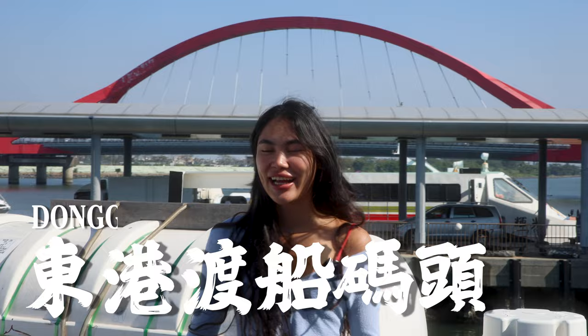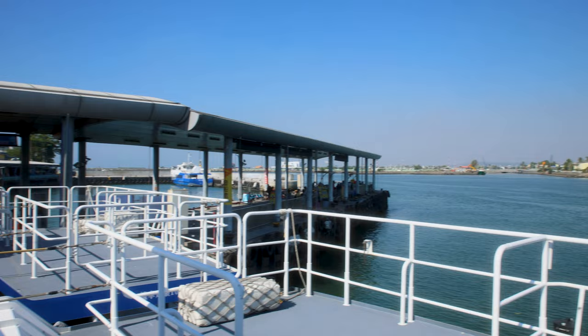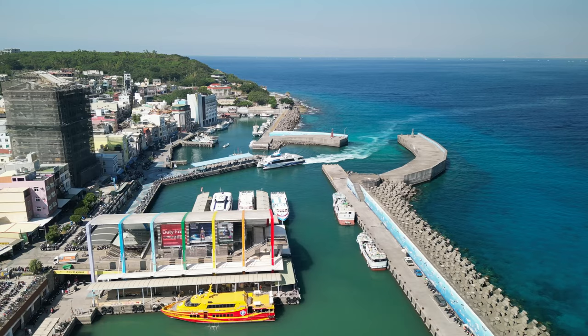Today we're in Donggan Port, heading to Xiao Liuqiu, which is an island off the south coast of Taiwan. We're taking a ferry there and it's going to take about 20 minutes. I heard it's a really rough ride, but it's going to be a very fun adventure. We're going to stay there for two days and show you around. The only way to get to Xiao Liuqiu is by taking a ferry from Donggan Ferry Harbor in Kaohsiung.